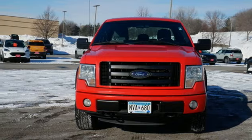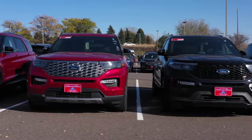You need to drive it to believe it. See it for yourself today. At Metropolitan Ford, you'll always get a great experience and a great price.